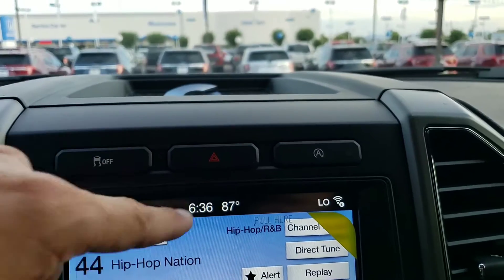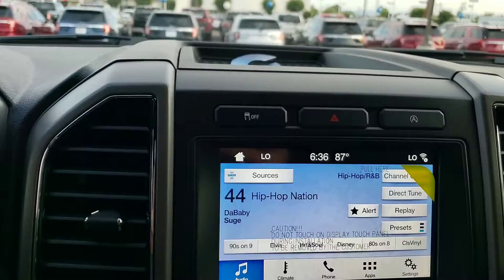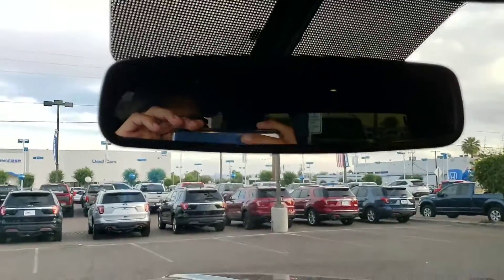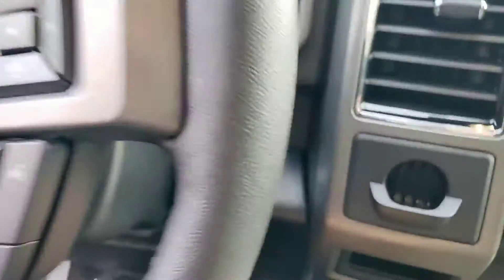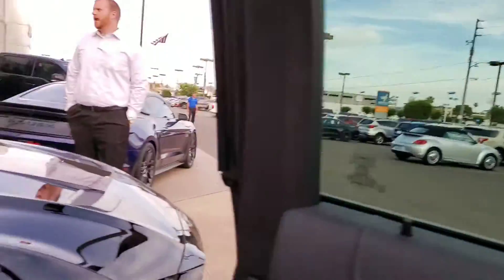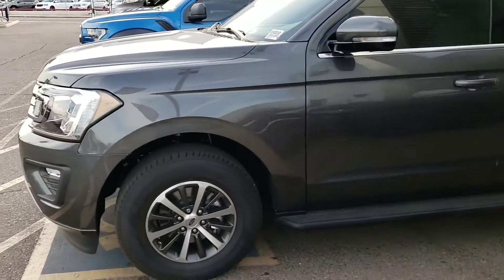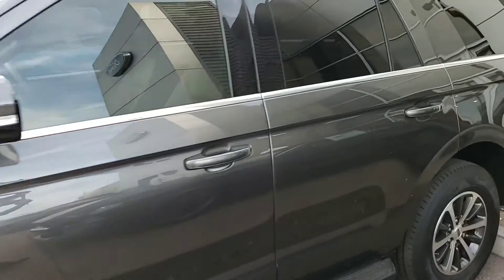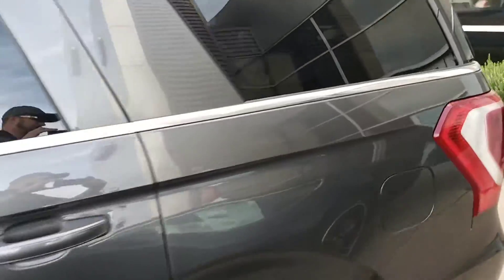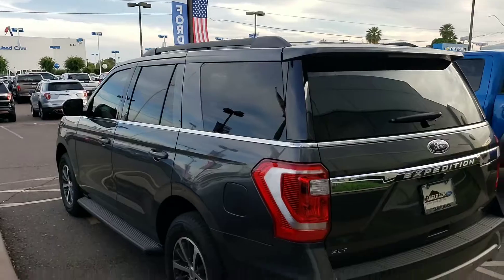It does have the automatic start-stop, which is going to help you conserve gas — about 10% actually. It does have the auto rear dimming mirror. Remember, 19 miles is all that this one has. This color is just absolutely beautiful and it's a low maintenance color too.